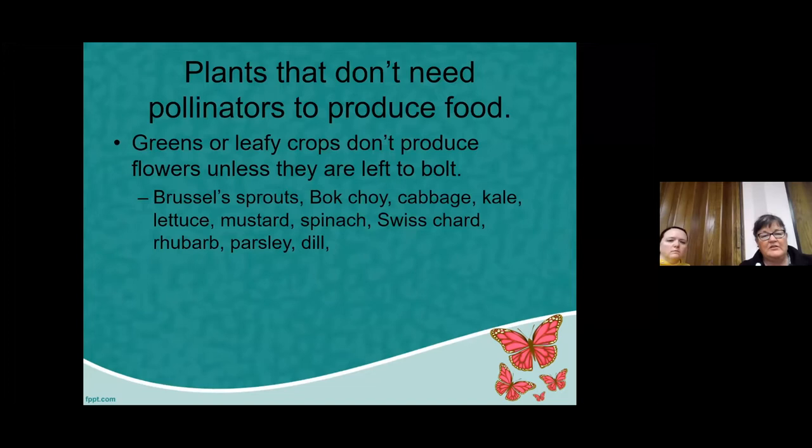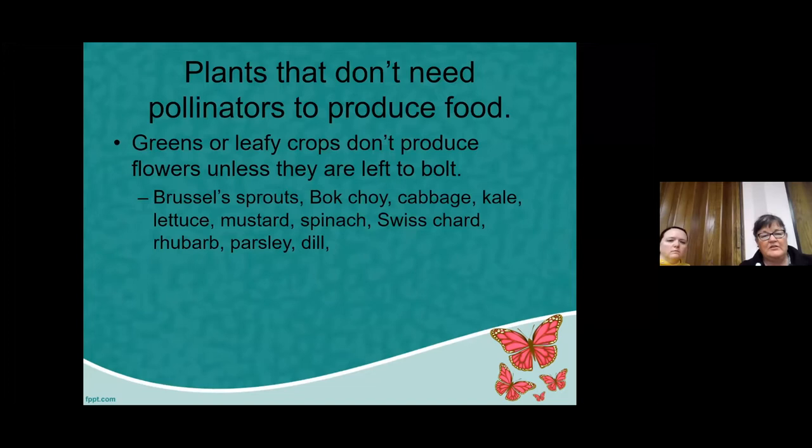I'm really happy to be a part of this, glad that we're doing them both on Zoom and Facebook Live so that people can access them later on. We have quite a few vegetable garden plants that actually don't need pollinators to produce food. Pollinators produce fruits — they make sure that the plant produces a fruit and makes seeds. Those leafy crops that we eat are ones we wouldn't need pollinators for.